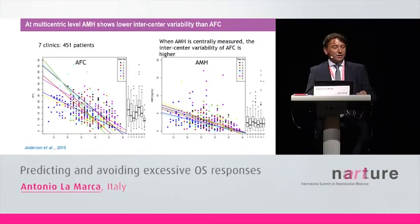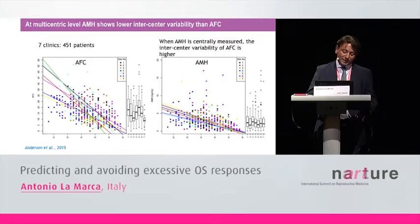However, not everybody agrees. If we look at some recent multicentric studies, AMH may have some advantages compared to the antral follicle count. On the left side of this slide you can see a huge variability in the relationship between antral follicle count and female aging across seven different clinics. But this was not the case for AMH — the different lines are very concordant. This is because AMH seems to have lower inter-center variability compared to the antral follicle count.